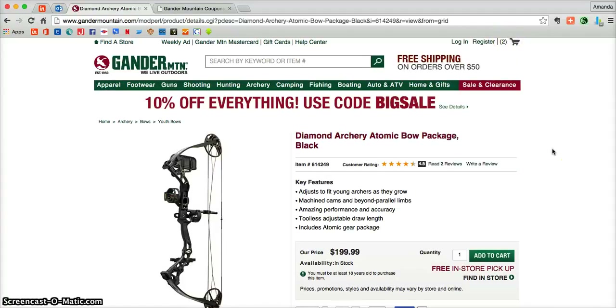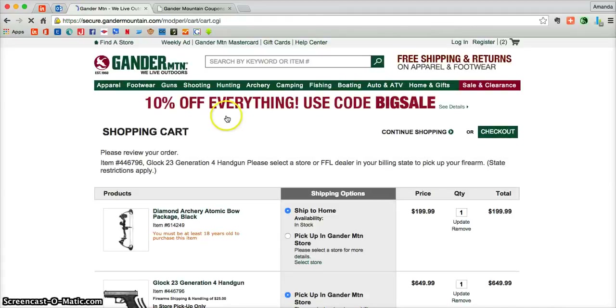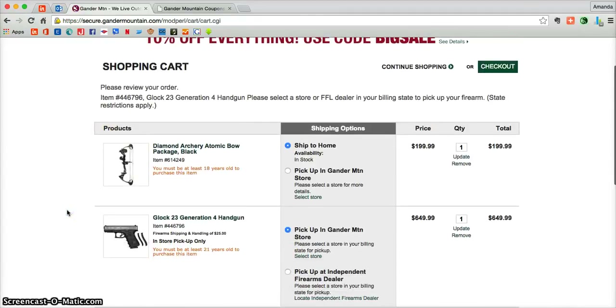Feel free to continue shopping until your heart's content, but once you're ready to fully check out, go to that top right hand corner and click on the little buggy. There you'll be taken directly into your shopping cart where you can see everything that you added while you were shopping.